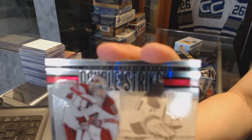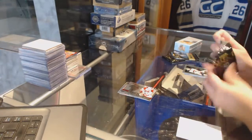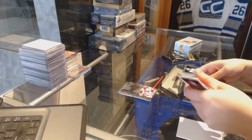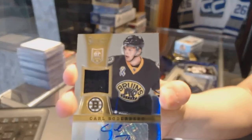That's exactly what I thought when I opened it — Mike Smith. We've got a rookie jersey auto numbered to 199 for the Boston Bruins, Carl Soderberg.